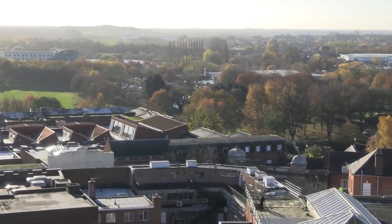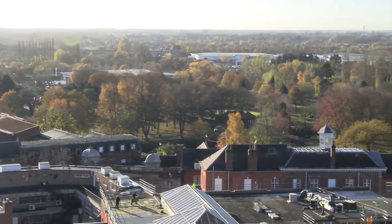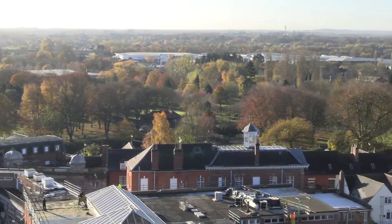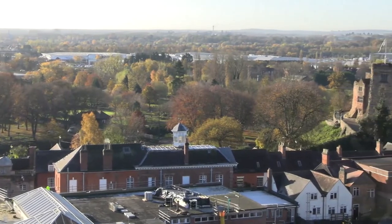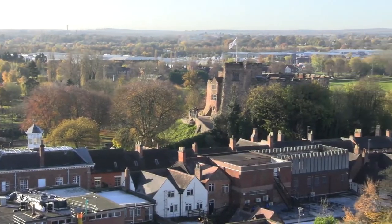Nowadays it's the views that draw one to the top. If you fancy tackling the climb, public access is allowed to the staircases, battlements, bells and ringing room on a number of advertised open days.